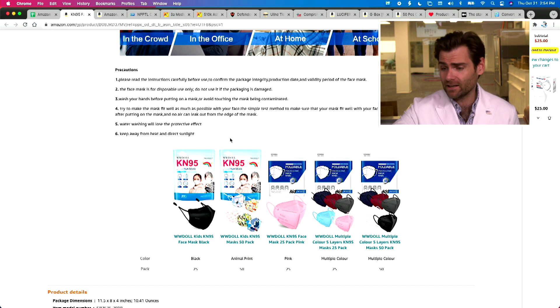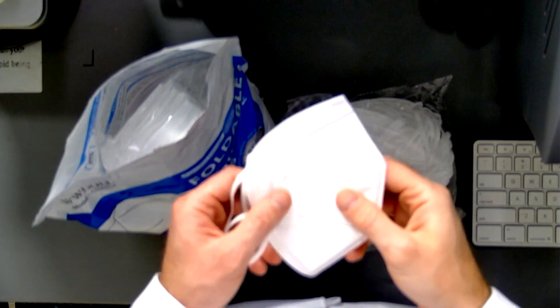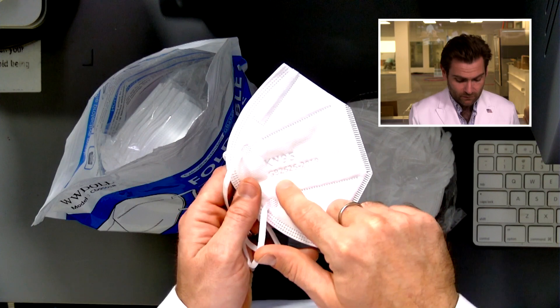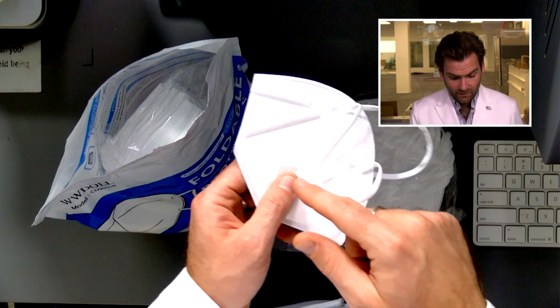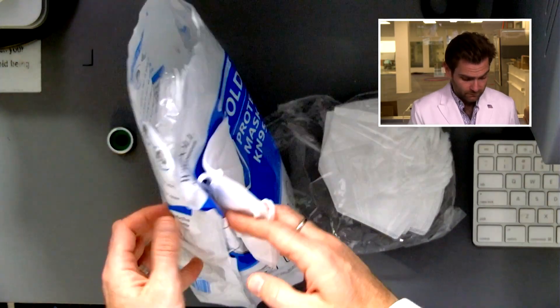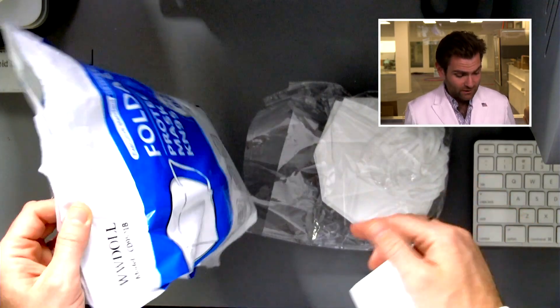This is not a KN95 though. Why do I say that? None of Chengdei's masks are actually KN95s. To be a KN95 you need three things: you need to say KN95, you need to have the standard — which in this case is GB2626-2019, the last year of the standard — and then you have to have the manufacturer name, which is on the bag: Chengdei Technology Co.